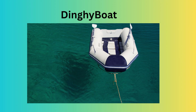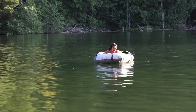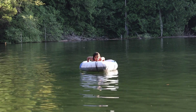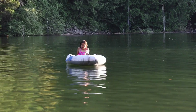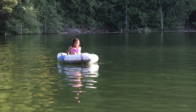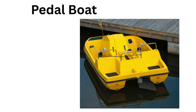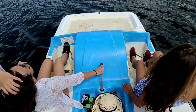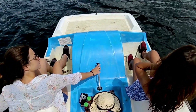Dingy boat is a small, versatile vessel, often used as a tender for larger boats. Pedal boat is perfect for a relaxing ride on calm lakes or ponds. Families and couples often rent them at parks or resorts for a fun, leisurely outing.